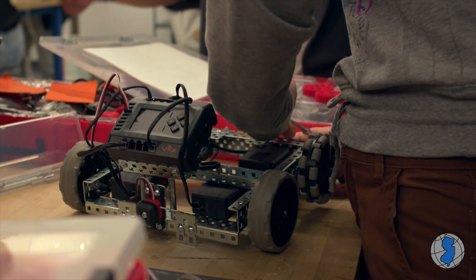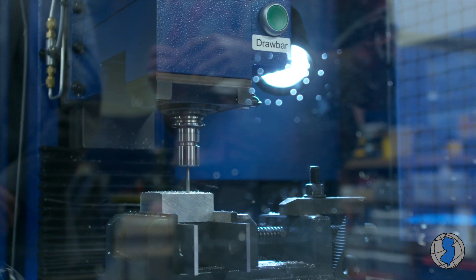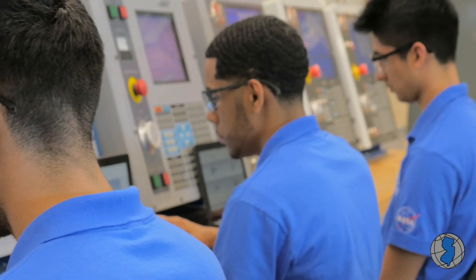One unit might be robotics, a different unit might be automation, there's a unit on 3D modeling, hydraulics, pneumatics — all the things related to advanced manufacturing.